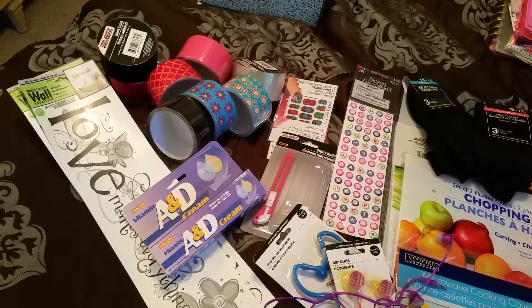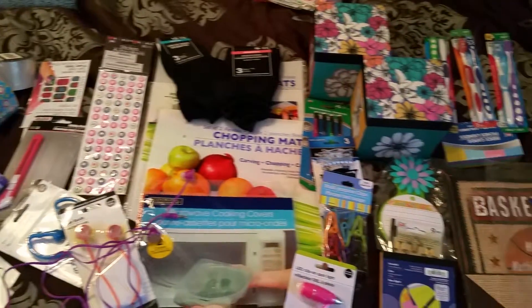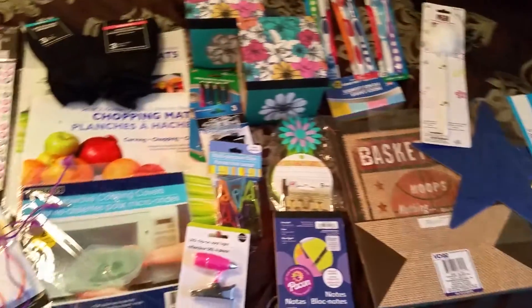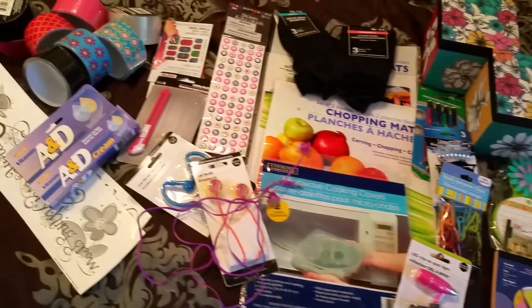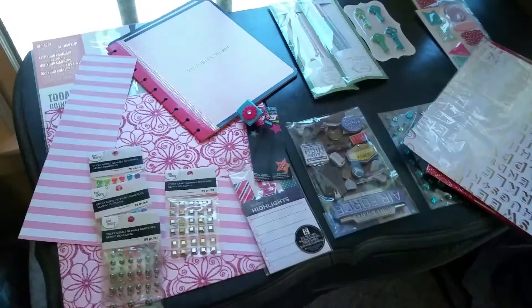Good morning YouTube! I'm so excited about my first Dollar Tree and Michaels haul video. I can't wait to share everything that I have purchased.